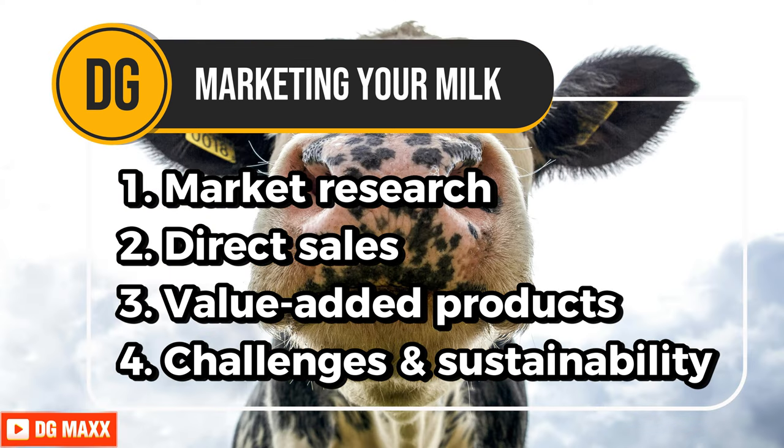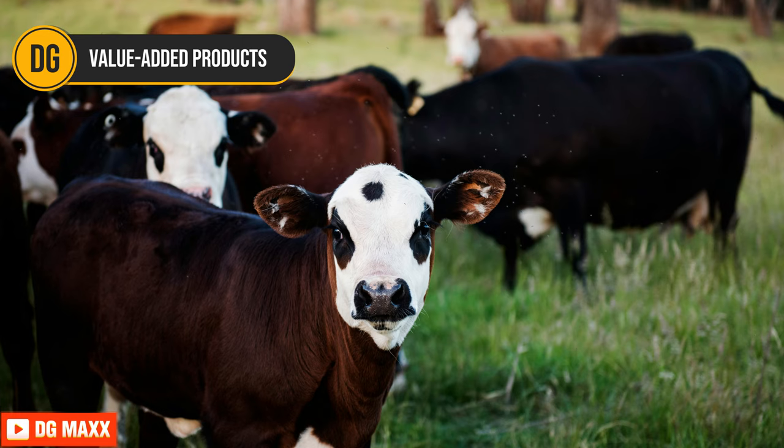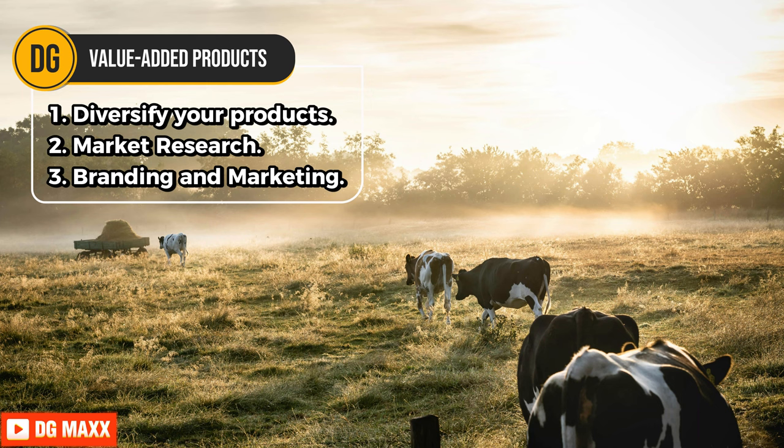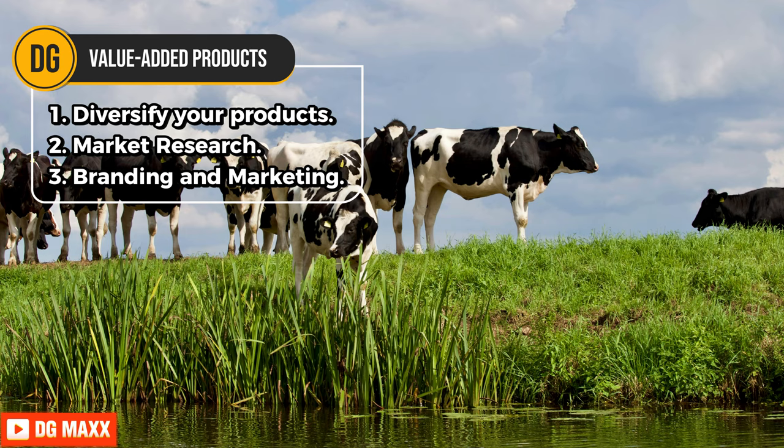Consider the following strategies for marketing your milk: market research, direct sales, and value-added products. Value-added products — diversify your products by looking for chances to make dairy items that add value, including cheese, yogurt, butter, ice cream, and flavored milk. Value-added products often fetch higher prices and can increase profits by using surplus milk or by appealing to niche markets. Do market research to find what consumers prefer and what they might buy. Look for trends and demand for specific dairy products in your market, and tailor your product offerings to meet consumer needs and differentiate yourself from competitors.